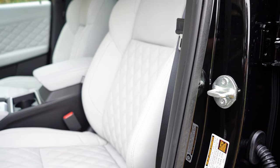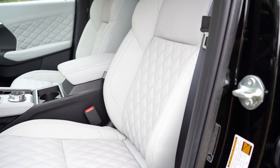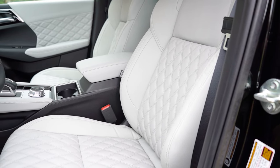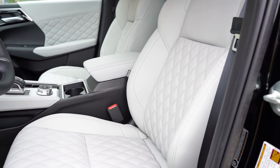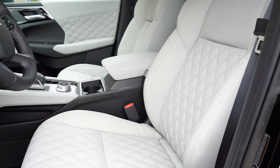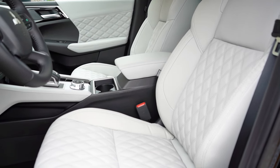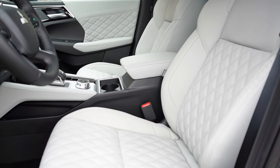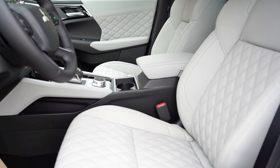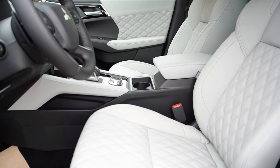Up front: manually adjustable cloth seating on the ES; the SE adds leatherette surfaces and heated front seats; the SEL adds power-adjustable front seats, full leather seating, and memory settings for two drivers on the driver's door. Seat comfort is excellent — the quilted leather in this SEL is also continued onto the door panels, which significantly elevates interior quality, making it feel like a much more expensive vehicle.